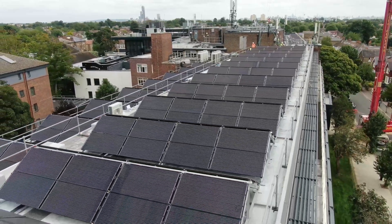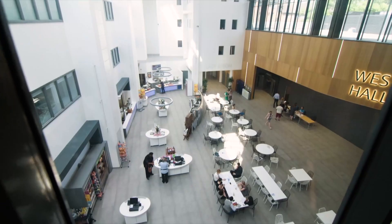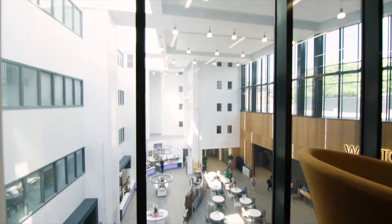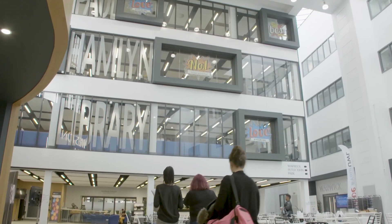Here at the University of West London we provide industry standard facilities, great industry links and excellent employment opportunities so that our students can go on to have successful and rewarding careers. We've invested more than £150 million in our campus recently to create an inspiring social and learning environment for our students.